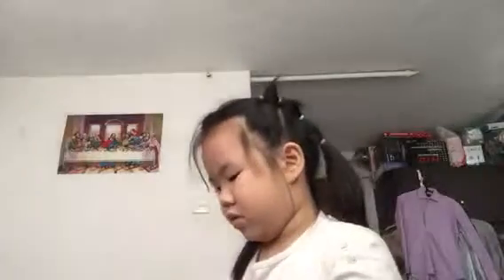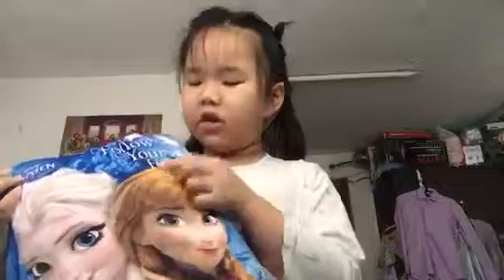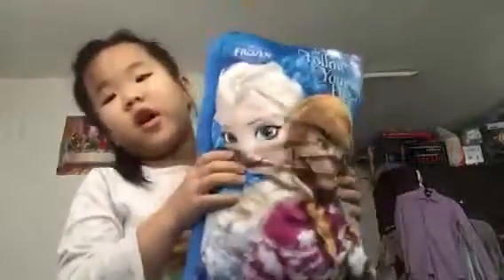I forgot to review the front cover page. The front cover page has Elsa and Anna, and it says 'Follow Your Heart.' This pillow is comfy — always comfy for you.